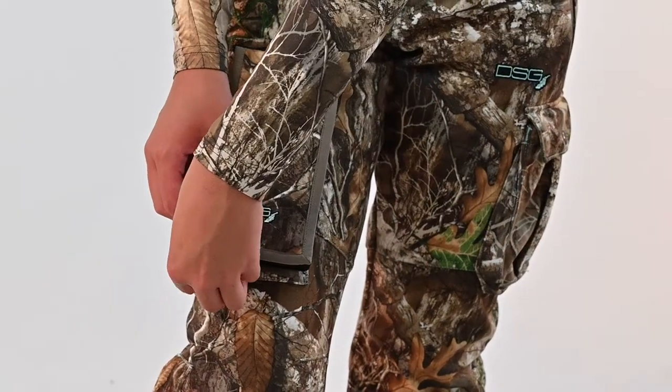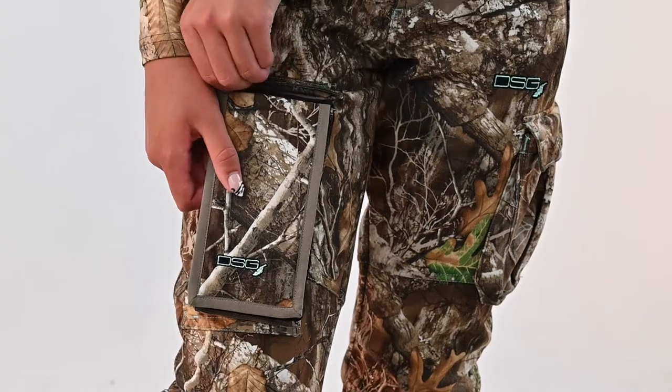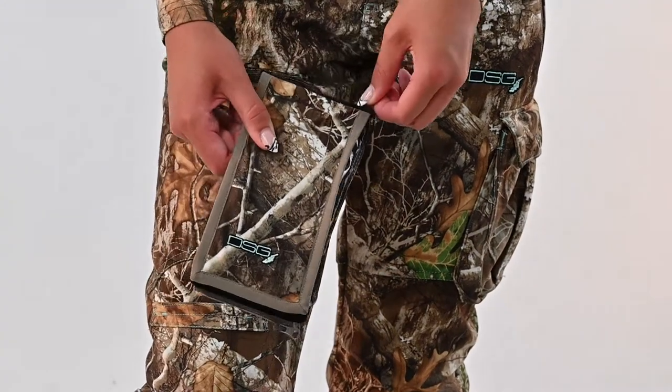Hi, Mary from DSG Outdoor showing off the features of our latest AVA 2.0 Pant with removable cell phone pouch. This is the alternative version of the AVA 2.0 Pant. This updated version comes with a specially designed removable phone pouch with a magnetic flap closure.